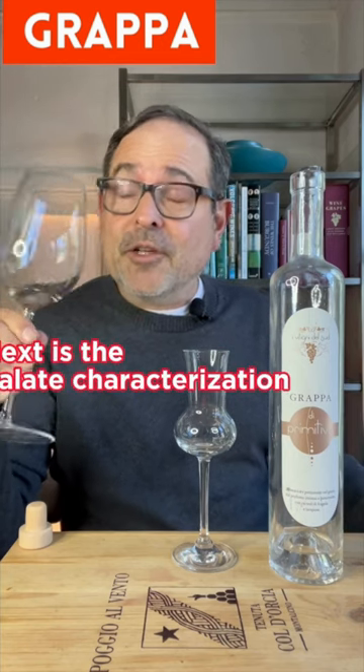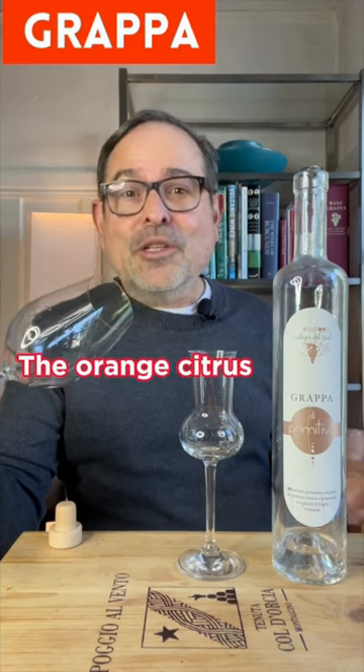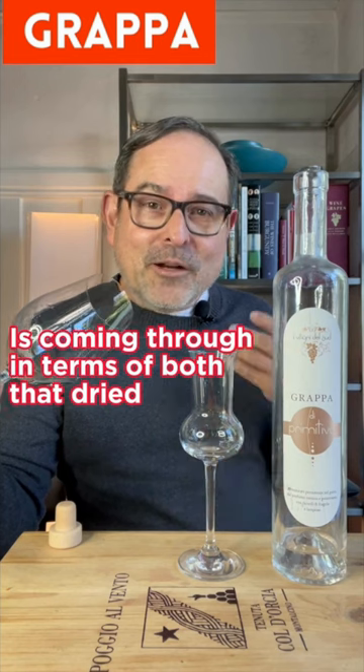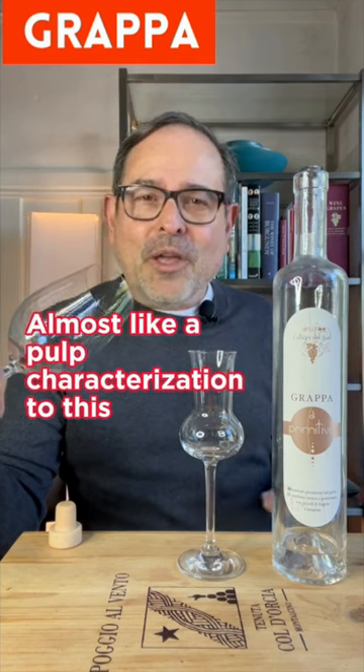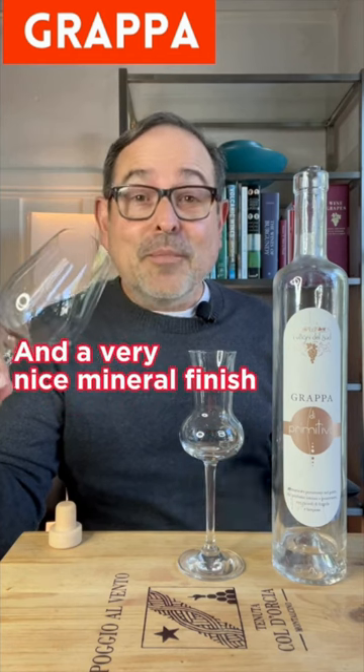Next is a palate characterization. I love the experience on this — again, that golden citrus, the orange citrus coming through in terms of both that dried and almost a pulp characterization, along with clove and black pepper notation, and a very nice mineral finish.